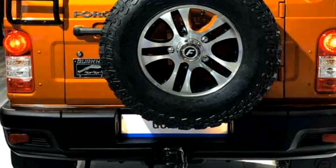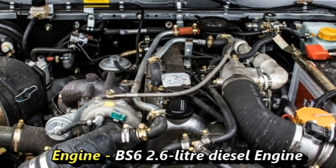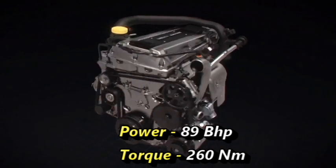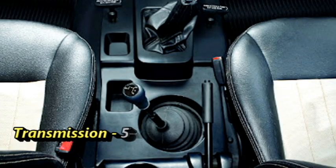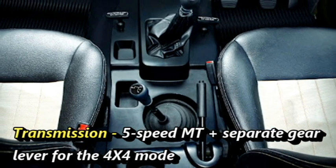Talking about the power, the new Force Gurkha SUV will get a BS6 compliant 2.6-liter powerful diesel engine, which is capable of generating maximum power of 89 bhp and 260 Nm of peak torque. The engine will be mated to a 5-speed manual along with a separate gear lever for the 4X4 mode.